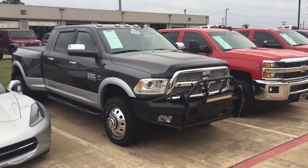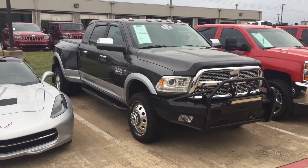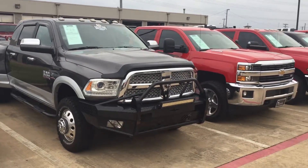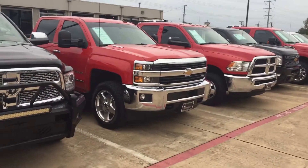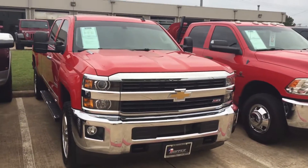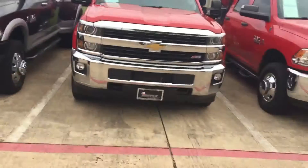Hi folks, Preston here at Hopper Motorplex. Just thought I'd show off a few of our heavy duty diesel trucks. Got the nice Cummins diesels — that's a 3500 there. We always try to keep a few Duramax in stock as well, and I say a few, usually that means five or six or so.